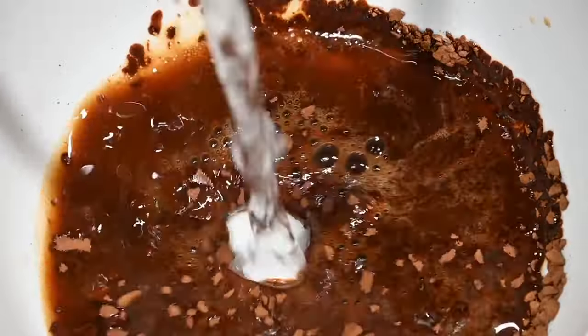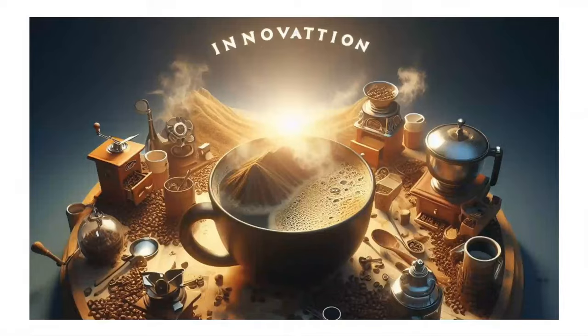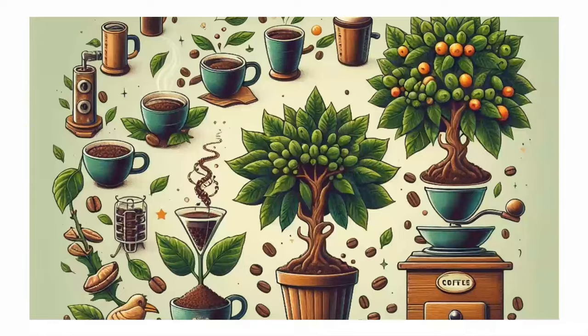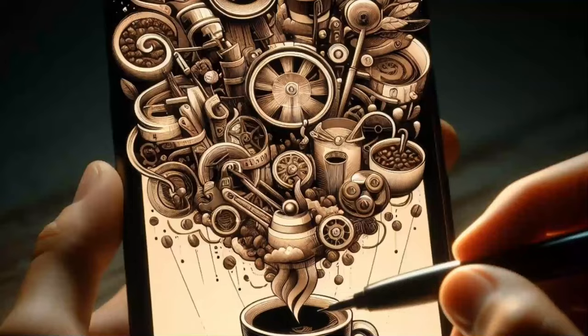Whether you're enjoying a freshly brewed cup or a quick instant coffee, recall the intricate journey from seed to cup. It highlights the innovative spirit continually reshaping our coffee drinking experience, emphasizing coffee's enduring appeal in our daily lives.